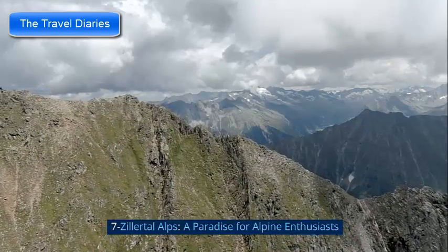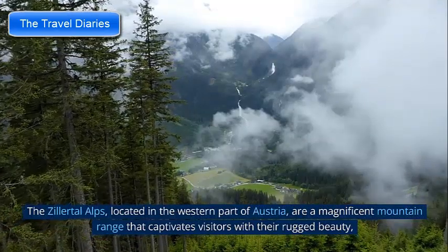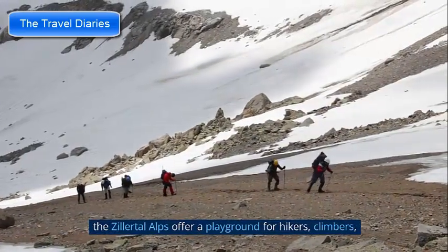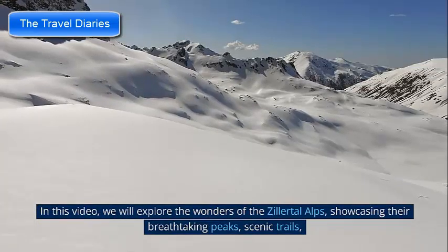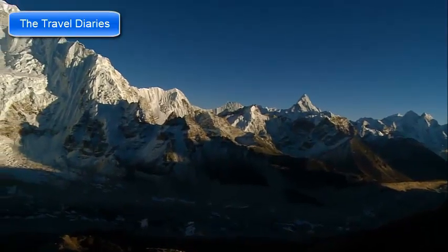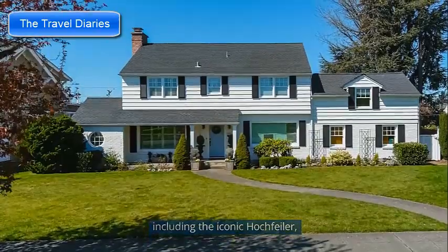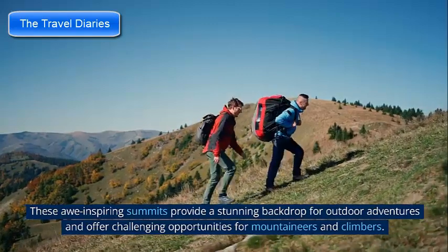Number 7: The Zillertal Alps — a paradise for alpine enthusiasts. Located in the western part of Austria, the Zillertal Alps are a magnificent mountain range that captivates visitors with rugged beauty, pristine landscapes, and a wealth of outdoor activities. Stretching across the border of Tyrol and South Tyrol in Italy, the Alps offer a playground for hikers, climbers, skiers, and nature lovers. The region is home to over 50 mountains exceeding 3,000 meters (9,800 feet), including the iconic Hochfeiler, Olperer, and Hochferner. These awe-inspiring summits provide a stunning backdrop for outdoor adventures and offer challenging opportunities for mountaineers.